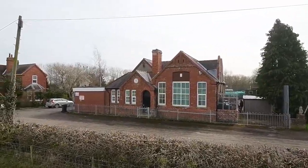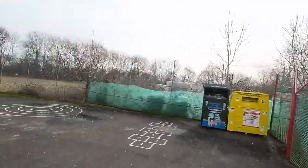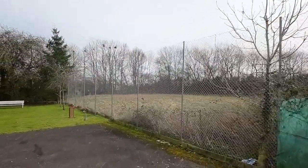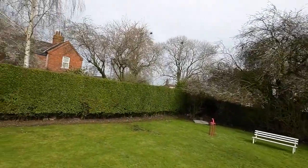Stickford Community Centre was opened in 1909. It now features a school playground as it once used to be a school. You can also see a soft seating area for those of you who would like to sit outside and relax.